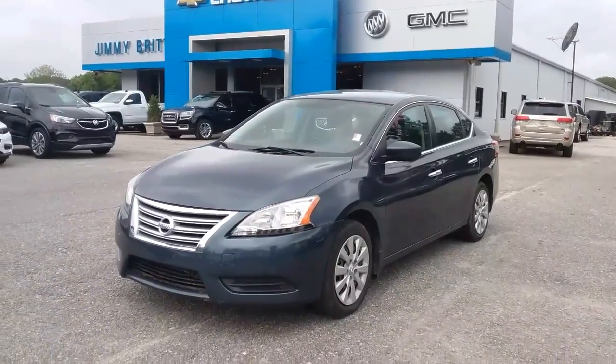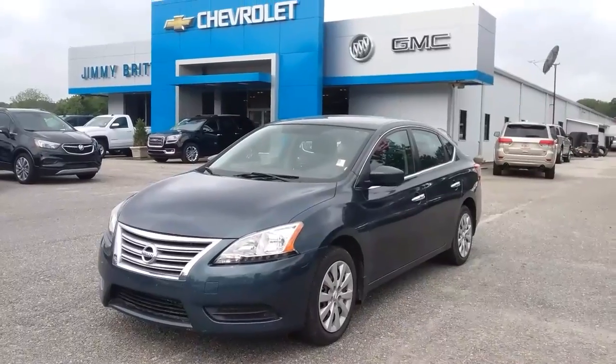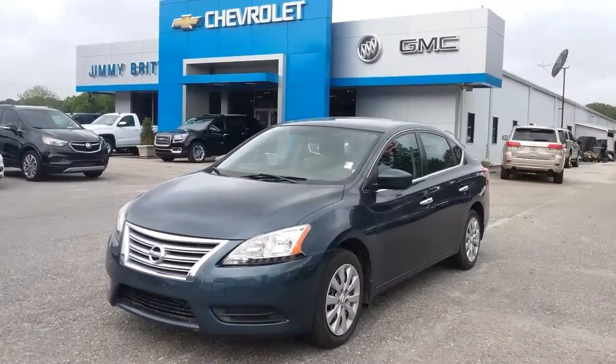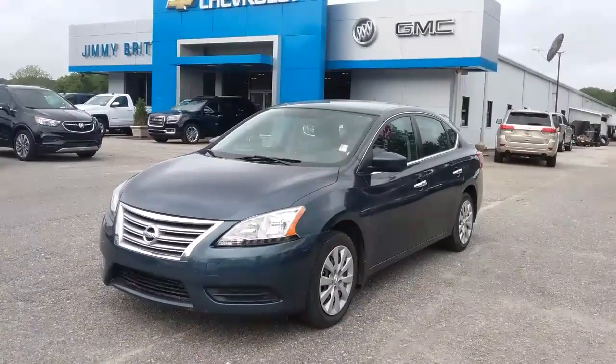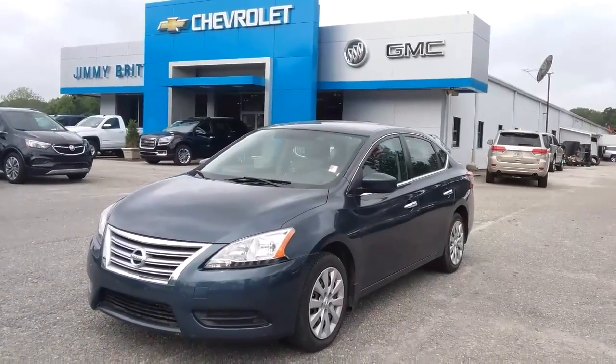Hey, good morning Kelsey! My name is Susan, I work at Jimmy Burt Chevrolet in Greensboro, Georgia. I saw that you were interested in our 2014 Nissan Sentra, so this is a quick walk-around video for you so that you can have a closer look.